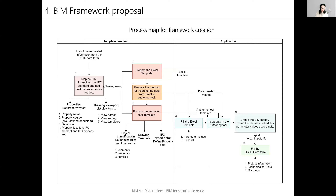This is the process map of framework creation. First, the information is mapped to BIM information types using the standard IFC or by creating custom properties. Names, data types, locations, and groupings are defined. Then an Excel template was prepared in order to transfer the properties to the authoring tool. The method for data transfer to the authoring tool is prepared. Finally, the template is created in the authoring tool, defining object classification, drawing template, and exporting setup.